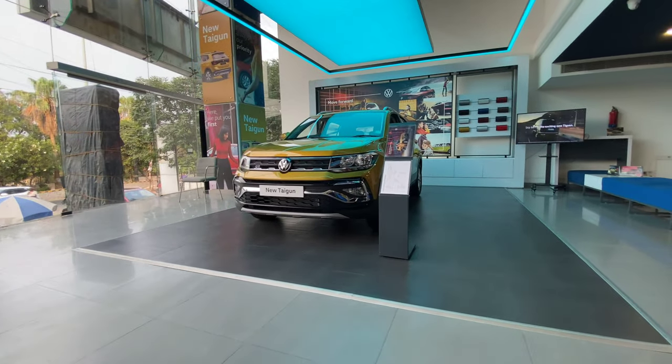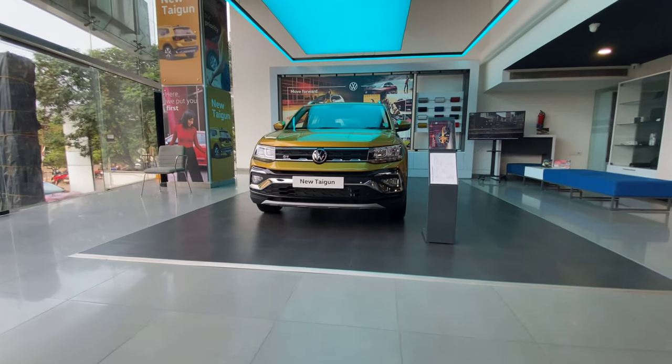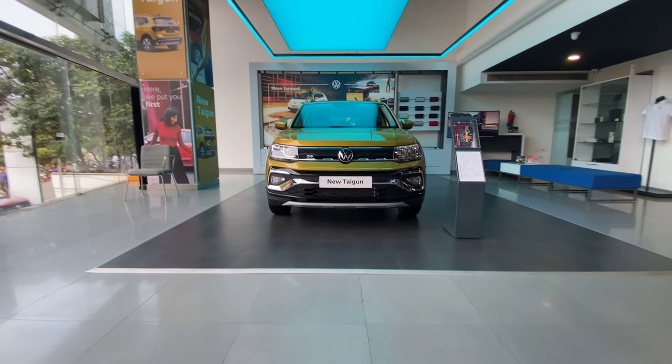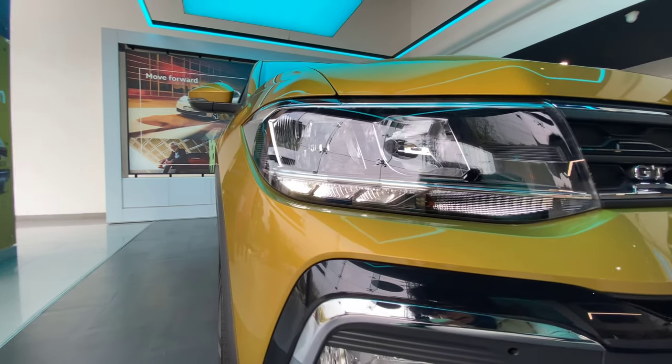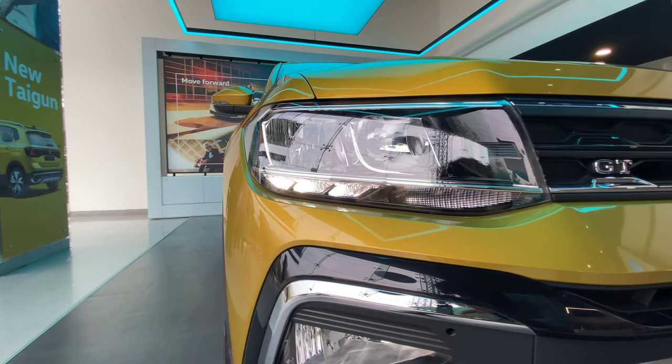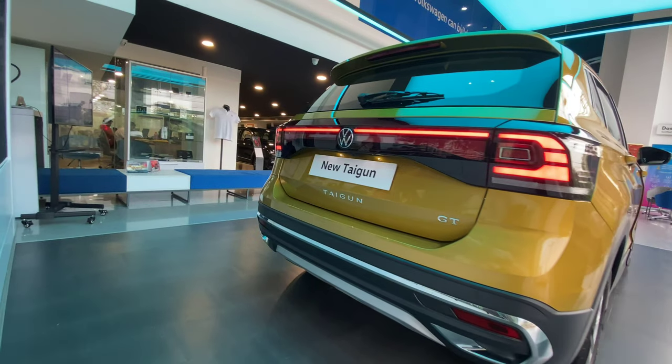Let's talk about the dimensions of the vehicle and also the looks from the front. The overall length of the Taigon is expected to stretch to 4.2 meters and the wheelbase around 2.6 meters. The exterior styling boasts design highlights such as a slated VW grille flanked by LED projector headlamps, LED DRLs, and connected LED taillights.